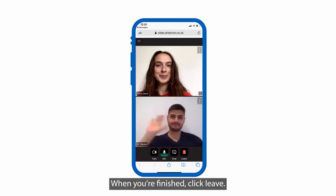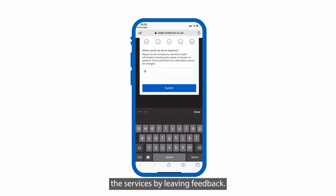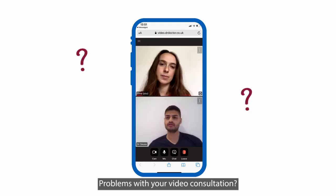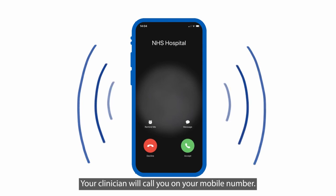When you're finished, click leave. Please help us improve the services by leaving feedback. If you have problems with your video consultation, don't worry — your clinician will call you on your mobile number.